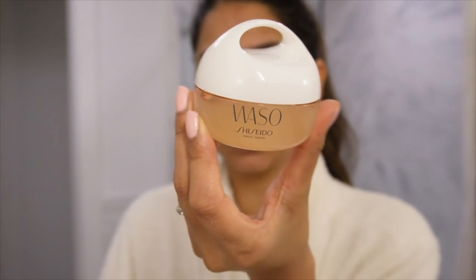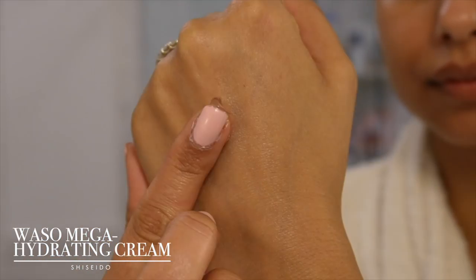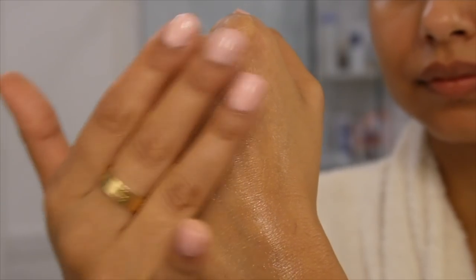To add a layer of hydration, I have my daytime moisturizer from Waso by Shiseido. It's a gel cream, but the texture is unlike any gel cream I've ever felt. It feels like a very thick, rich, slightly silicone-y moisturizer — and I mean that in the best way possible. If you're looking for a lightweight moisturizer that still adds a burst of hydration, this is my go-to. 100% recommend it.